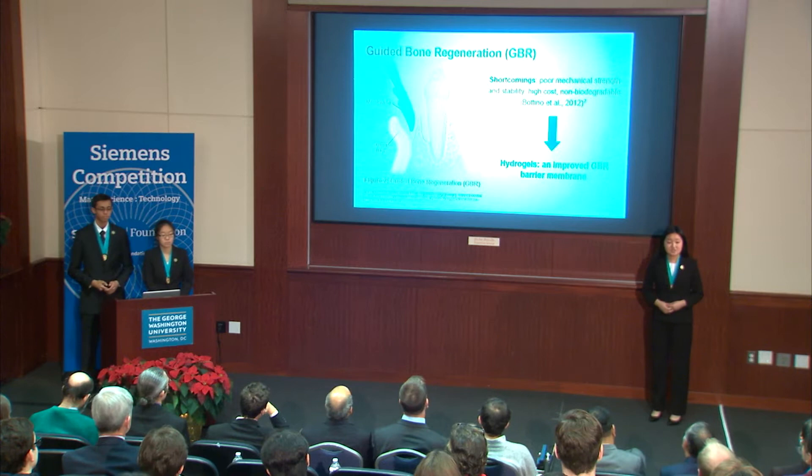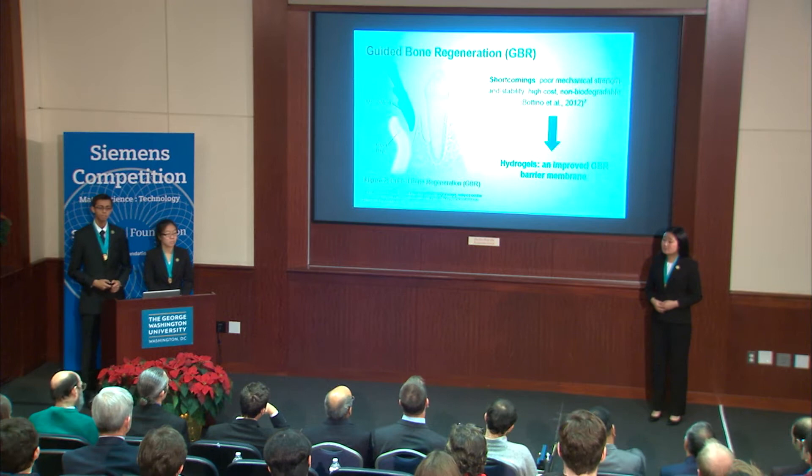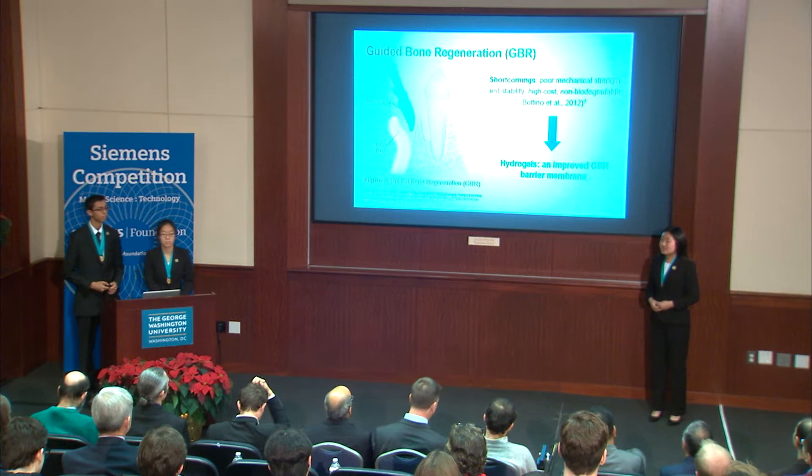Thus, we look to guided bone regeneration, or GBR, which is a common preventative measure in which a barrier membrane is placed between the gum and alveolar bone. This prevents the infected gingival fibroblasts from invading into the bone, allowing for native osteoblast bone regeneration.